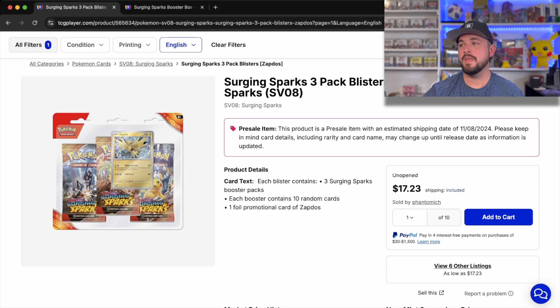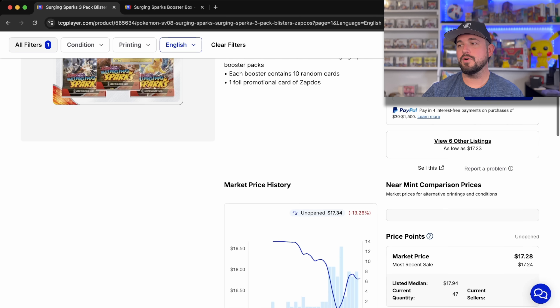Three-pack blisters are $17.23 on TCGPlayer. They MSRP for around $12.99 — I think it's $13.49 or $13.99. Either way, they're a few dollars over MSRP right now.